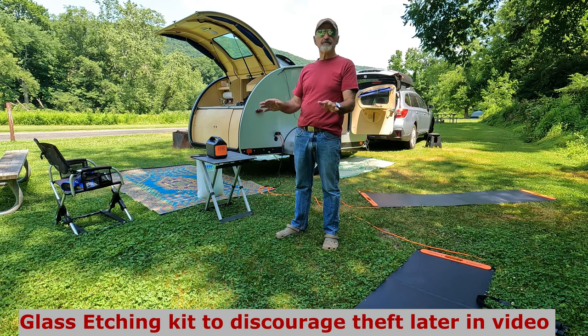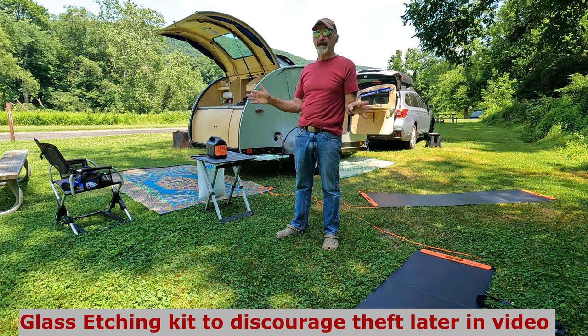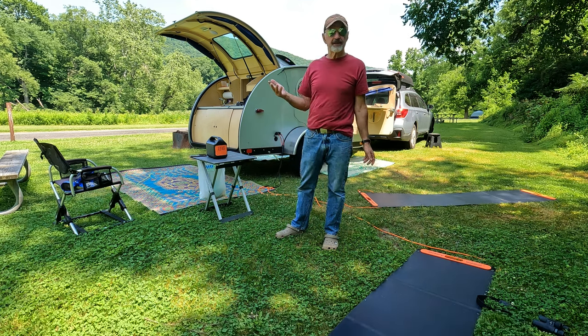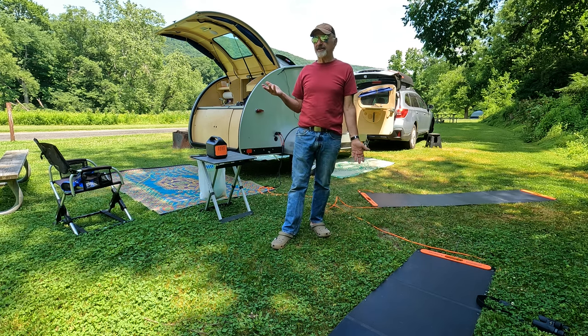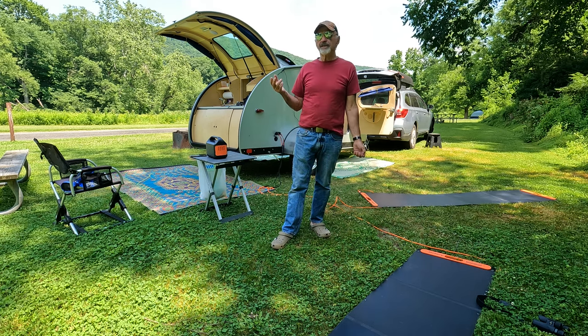I shopped around and found a much better deal that I hope you'll check out. I looked at Progressive Insurance — they tout themselves as being RV insurers, and I have to say, in my case, they delivered.